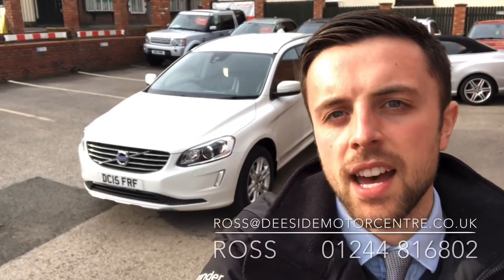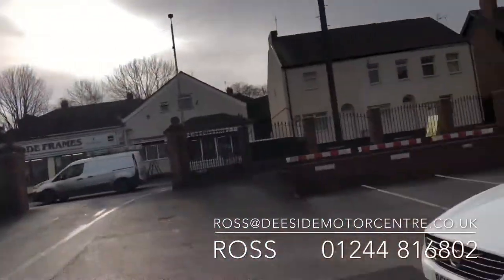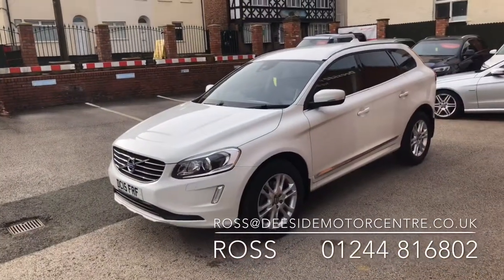Hello, welcome to DeSight Motor Centre. I'm Ross, one of the salesmen here and today I'm going to take you around this beautiful white XC60 that's just come into stock.